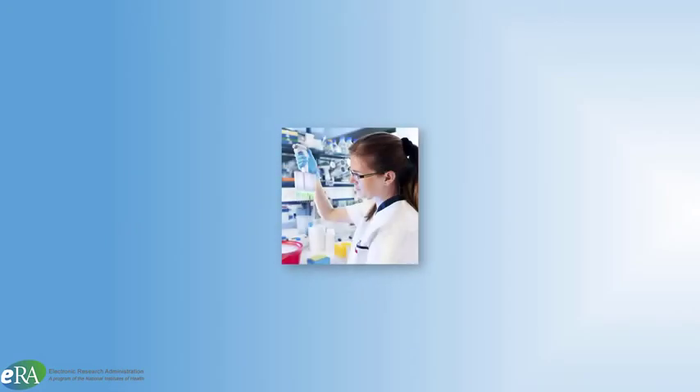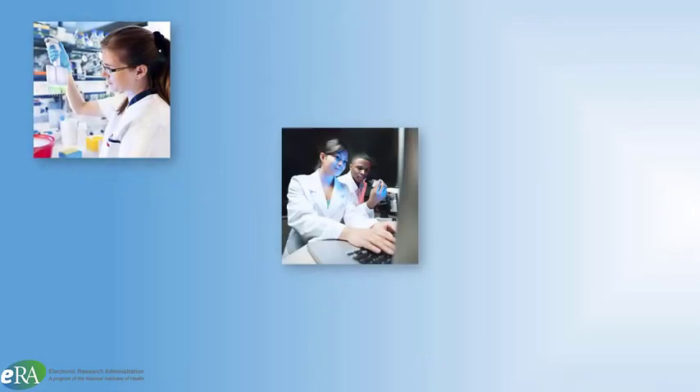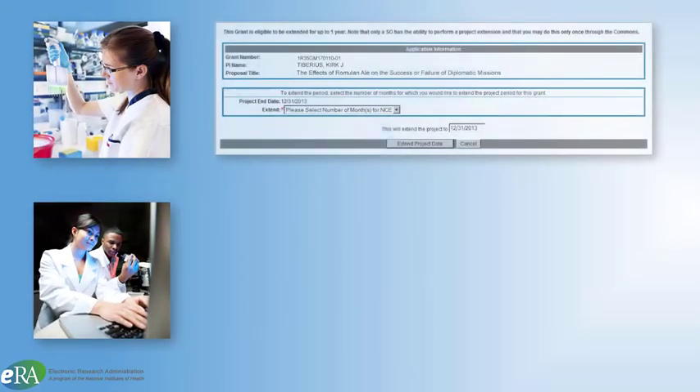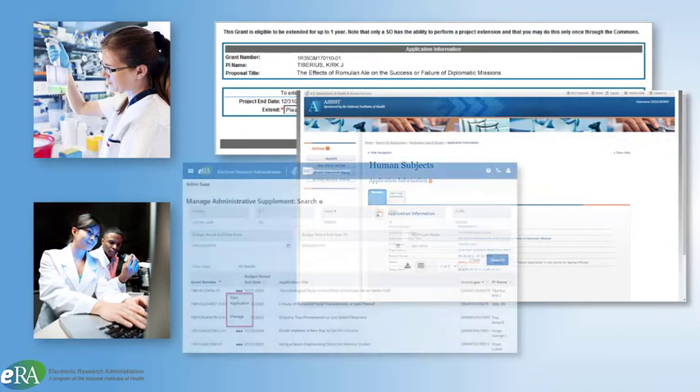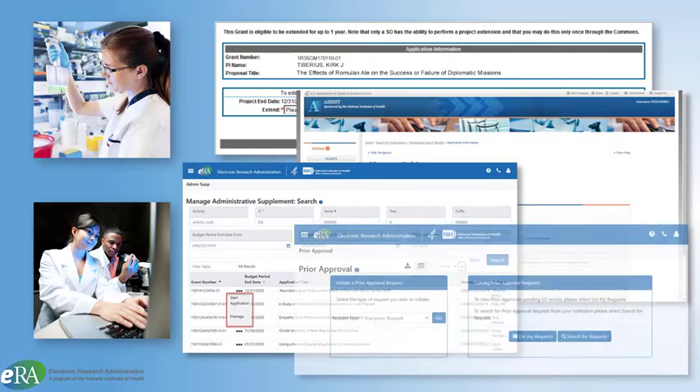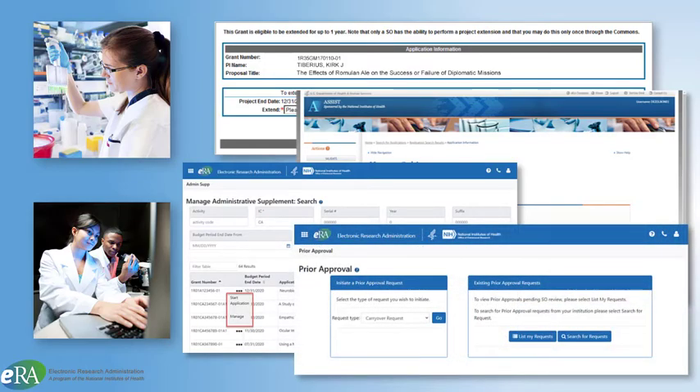As the scientific work continues, awardees can request no-cost extensions, update human subjects' data, submit administrative supplements, request prior approval for carryover of funds, and more.